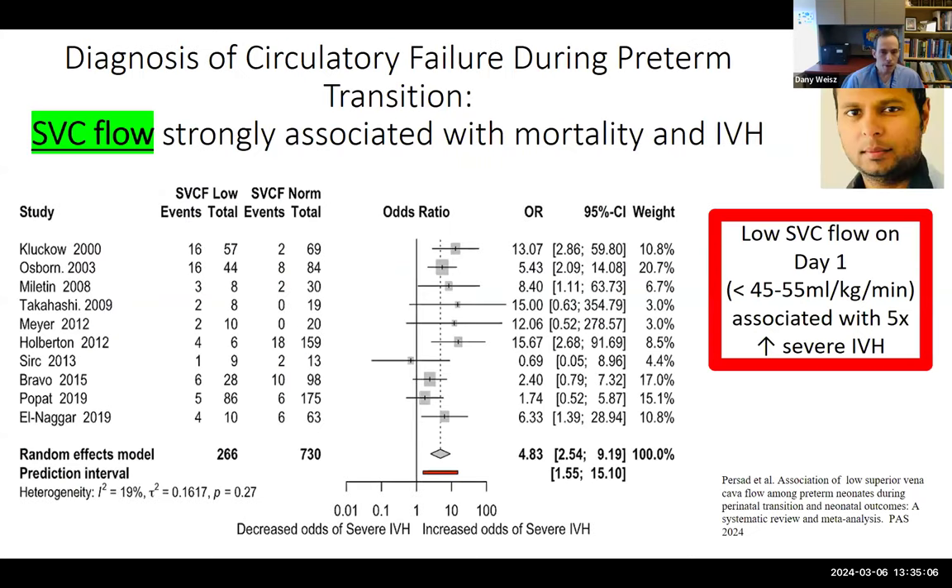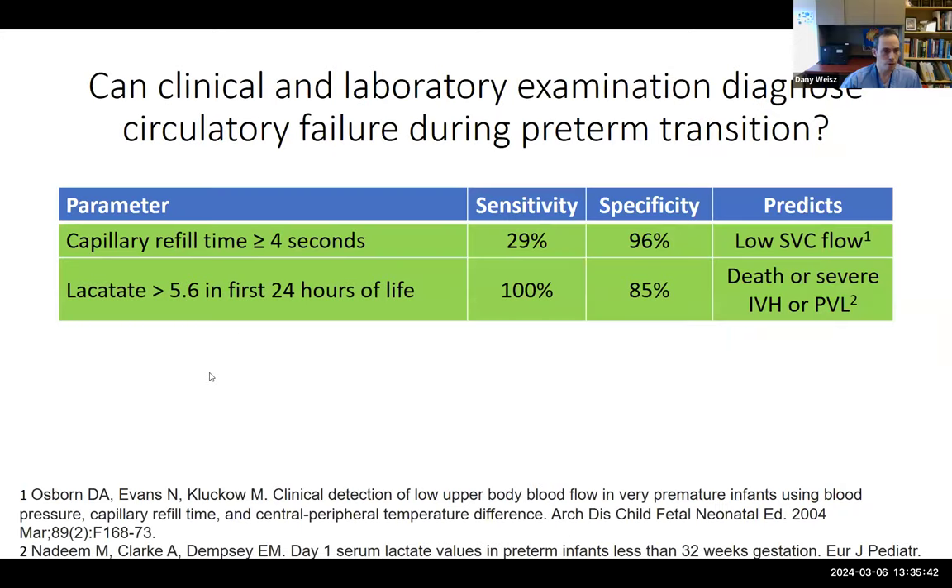A systematic review and meta-analysis by trainee Nishkal Prasad shows that low SVC flow on day one is very strongly associated with increased risk of severe IVH — babies with low SVC flow had five times the risk of severe IVH — maintained even after meta-regression adjusting for gestational age. Additionally, cap refill time of at least four seconds had very high specificity for low SVC flow; when you see it, it shouldn't be ignored. A lactate over 5.6 had high sensitivity and specificity for the composite outcome of death, severe IVH, or PBL.